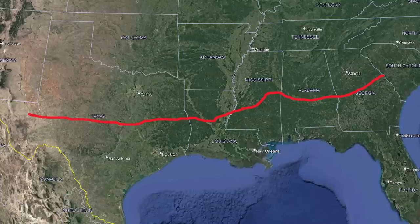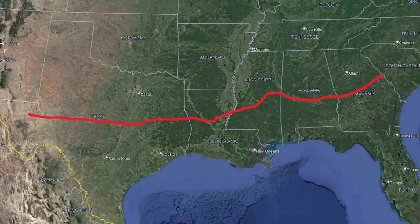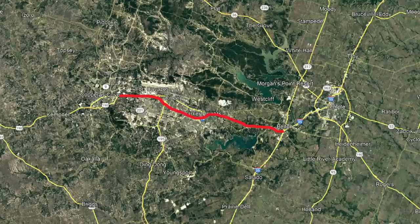So will Interstate 14 ever actually be completed? The idea was introduced back in 2005, and all they have to show for it so far is 25 miles out of the planned 1,500. Problems with funding and overall distaste towards freeways has made it difficult to progress on this extremely extensive plan. If Interstate 14 ever does get built, it won't be within the next decade or even next two decades. States like Mississippi and Alabama have barely even started. There's a very real possibility they give up on it, and I-14 ends up being shorter than the fully planned route.